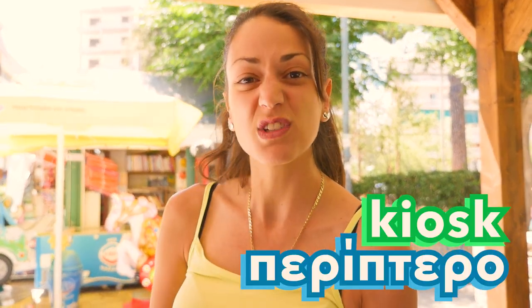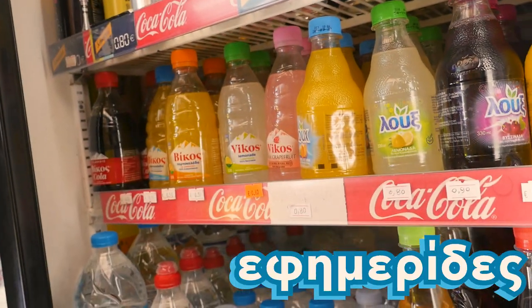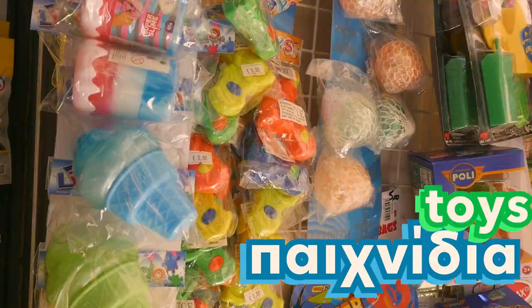These days, the periptero sells a range of products — from tsikles (chewies), to a range of Greek classic pita, Greek drinks, efimerives (of course newspapers), and pechnidia — toys for kids. And as you can see, there are actually also rides for kids. So we're going to go have a look at what's in the periptero.